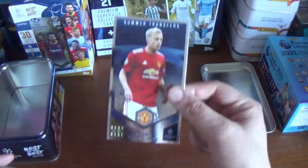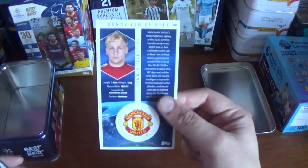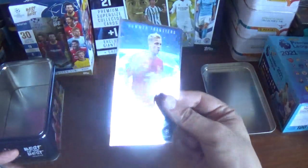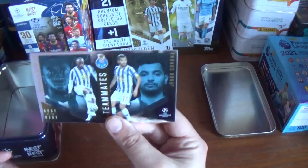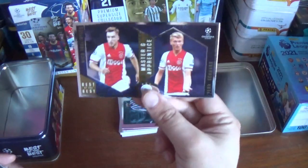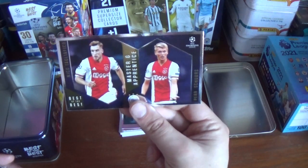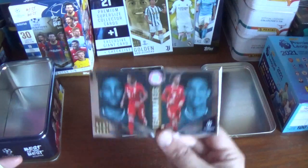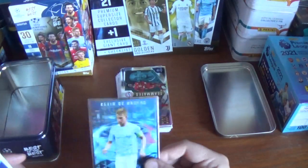Now we're on to the exclusives. We've got a Summer Transfer, Donny van der Beek of Manchester United — this one's a little different on the back with the profile picture and the logo. Very nice, very cool. A Teammates card for Porto — Moussa Morega and Jesus Corona. A Master and Apprentice for Nico Tagliafico and Per Scherz from Ajax — apologies for that pronunciation. And a Teammates for Bayern Munich, Serge Gnabry and Leroy Sane.